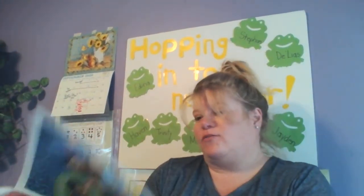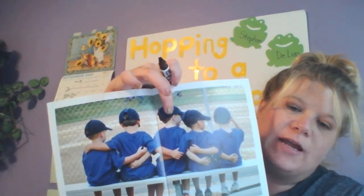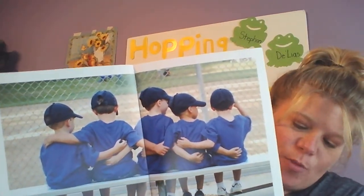Then after four we have one, two, three, four, five — five boys. It looks like they're playing on a baseball team. And here's what number five looks like. Five.